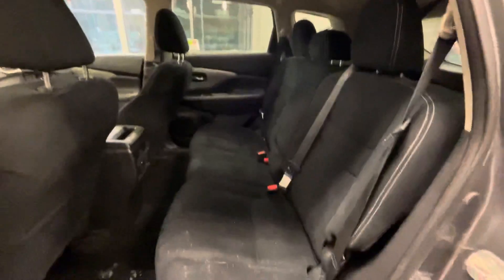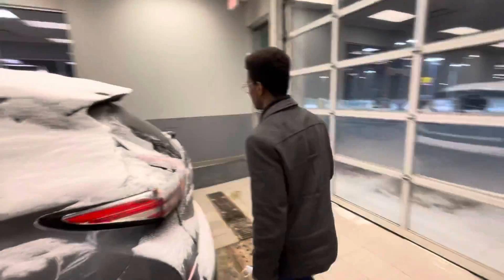Into the back, tons of space for your rear passengers, a nice USB up top. You'll notice you get a huge panoramic moonroof for the beautiful sunny days.